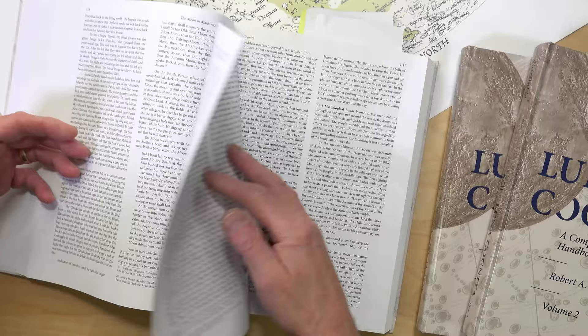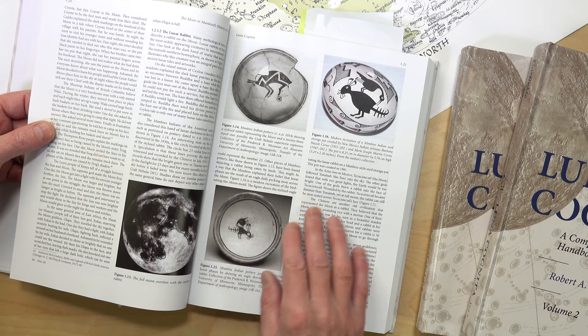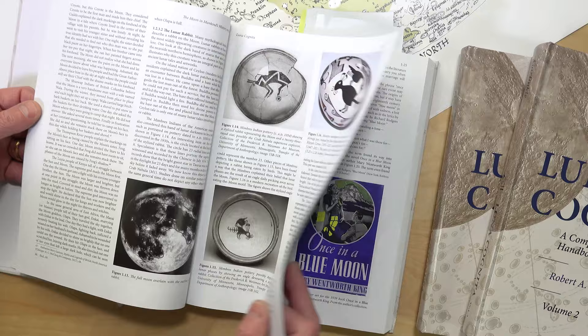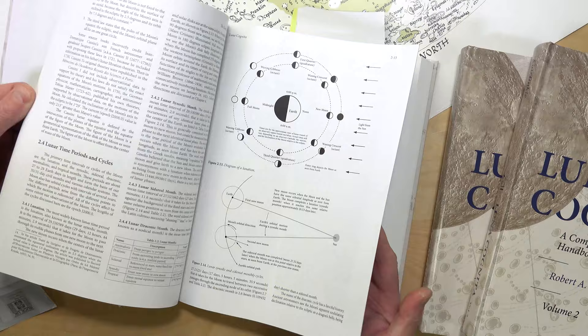We kick off with chapter one: 'The Moon in Mankind's History and Lore.' This is a rich essay on the moon's influence on all human culture, starting where it must in prehistory. There's a lovely section on how the moon appears in prehistoric art. This idea of the moon's influence is the staple that binds all three volumes together. Luna Cognita celebrates all aspects of the phenomena of the moon and how it has influenced the history and destiny of humans.